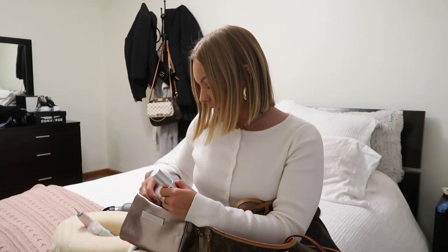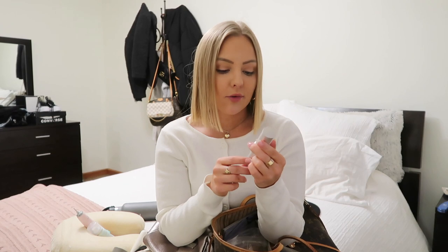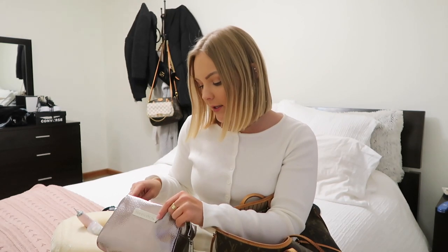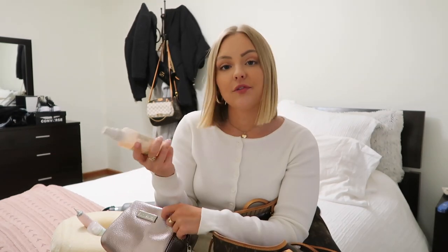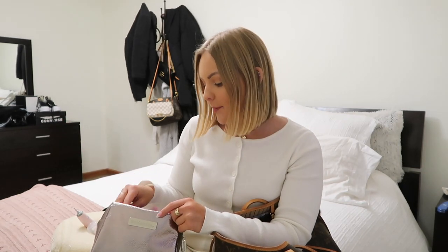I have a couple of skincare products: this sunscreen by Epiance is great to have, especially going to Hawaii, and it's also nice if you don't want to wear makeup to the airport. I also have some face lotion and eye cream — this one is by Sente, the Illuminate Eye Cream. Any eye cream for puffiness or dark circles is great. And then the Mario Badescu Facial Aloe Spray, which you can literally spray on your face at any time for dehydrated skin.